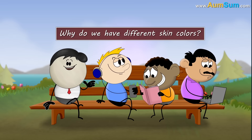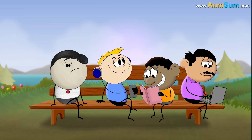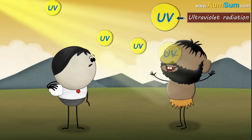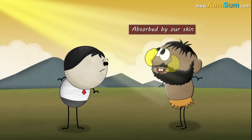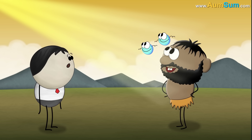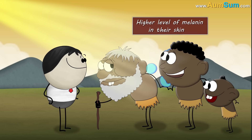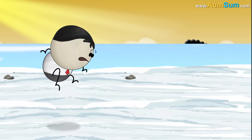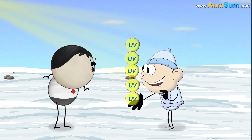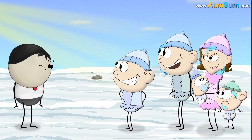Why do we have different skin colors? It is because of a pigment called melanin and ultraviolet radiation of the sun. Millions of years ago, people living near the equator received a lot of sunlight and ultraviolet radiation. Ultraviolet radiation is absorbed by our skin to produce vitamin D, but excess radiation can damage our skin cells. Hence, the skin of these people produced more melanin to block the excess ultraviolet radiation. Over time, these people and their succeeding generations adapted to have a higher level of melanin, making their skin darker. However, people living away from the equator receive less sunlight and less ultraviolet radiation. In order to absorb sufficient ultraviolet radiation and produce essential vitamin D, these people and their following generations adapted to have a lower level of melanin, thus making their skin lighter.